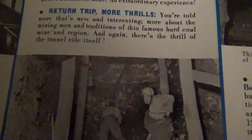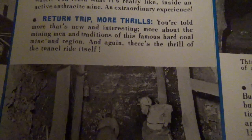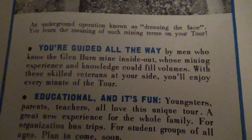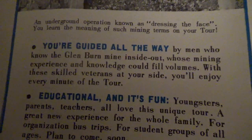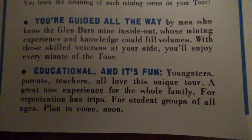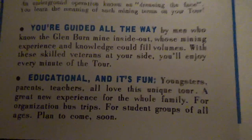On the return trip you're told more that's new and interesting — more about the mining men and traditions of this famous hard-rock mine and region — and again there's the thrill of the tunnel ride itself. You're guided all the way by men who know the Glenburn mine inside and out, whose mining experience and knowledge could fill volumes. With these skilled veterans at your side you'll enjoy every minute. It's educational and it's fun — youngsters, parents, and teachers all love this unique tour, a great new experience for the whole family, for organizations, bus trips, and student groups of all ages.